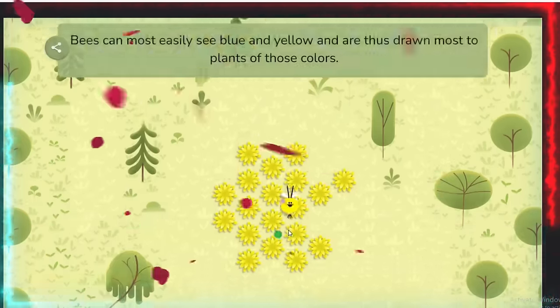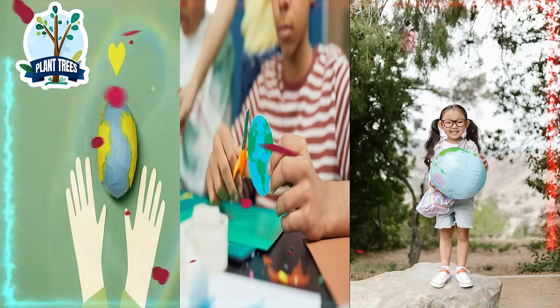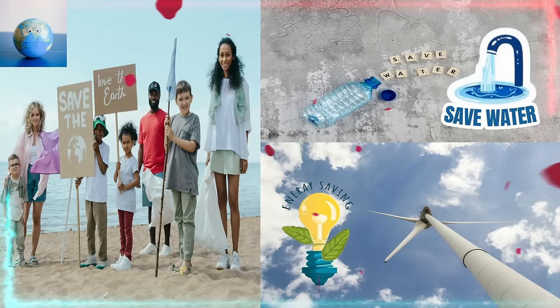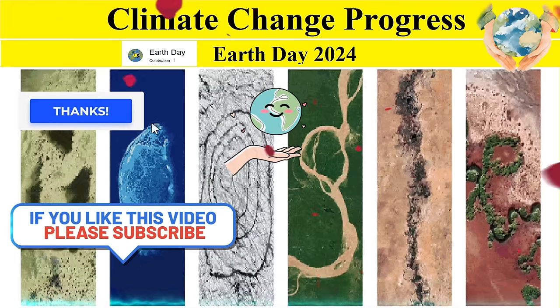Earth Day around the world. Today over a billion people globally will observe Earth Day, a reminder to practice sustainable habits year-round, and to continue the work needed to conserve water, electricity, and other resources. Thanks for watching this video on Earth Day 2024 on climate change progress.